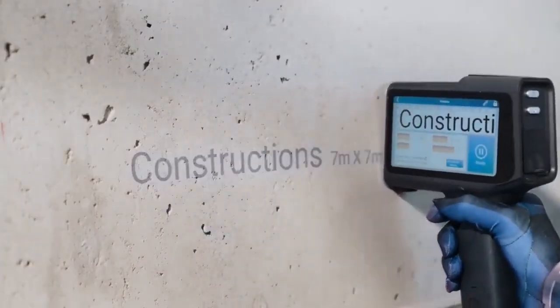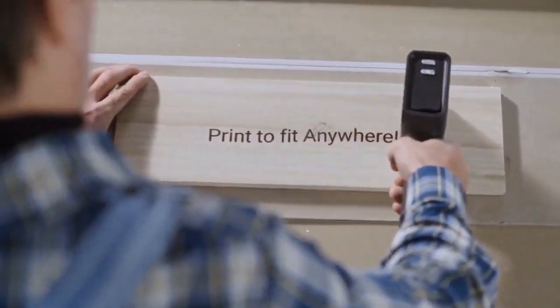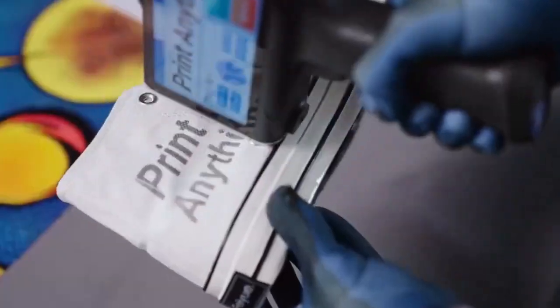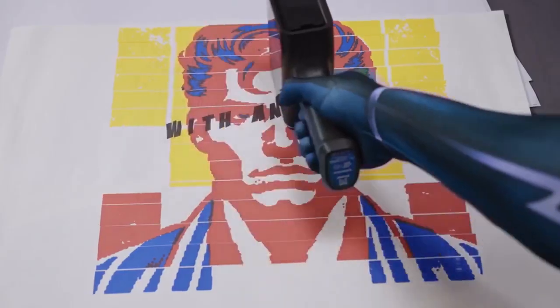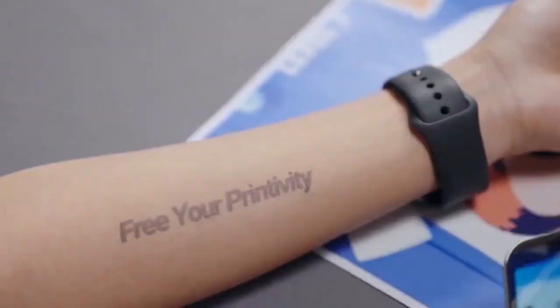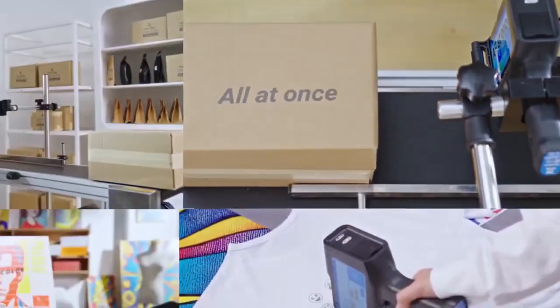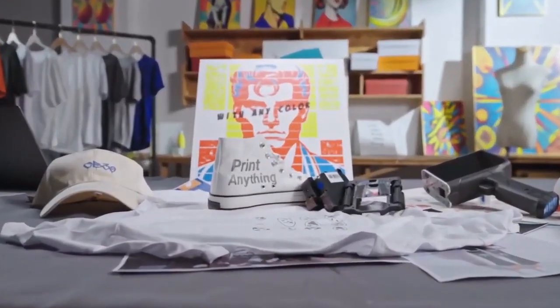Number four: the Printesian Printer. For those seeking convenience in printing, look no further than the Printesian Printer — a wireless inkjet marvel capable of printing on any surface imaginable with exceptional quality, from paper to textiles, leather to wood, curved or flat. With Bluetooth connectivity and an intuitive five-inch screen interface, printing your favorite designs or QR codes onto various mediums has never been easier.